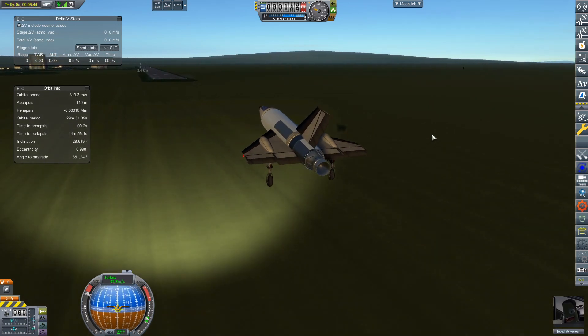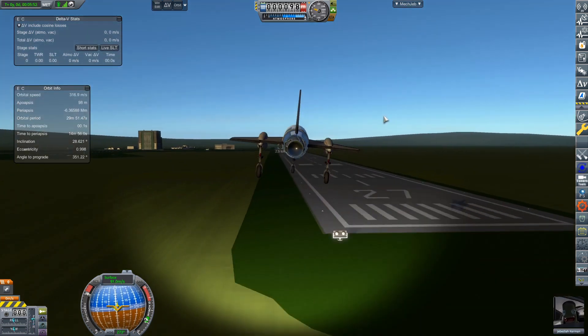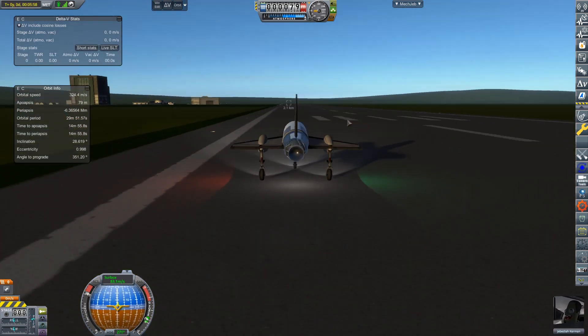As we unlock more tech nodes, we will also unlock the capability of air launching at higher altitudes and higher speeds, which would be very nice.